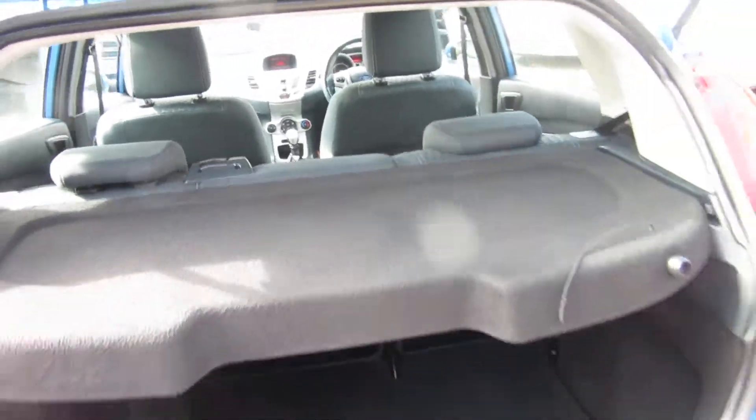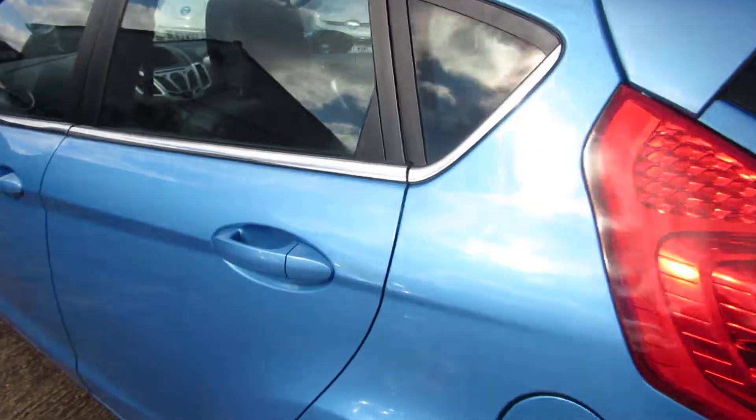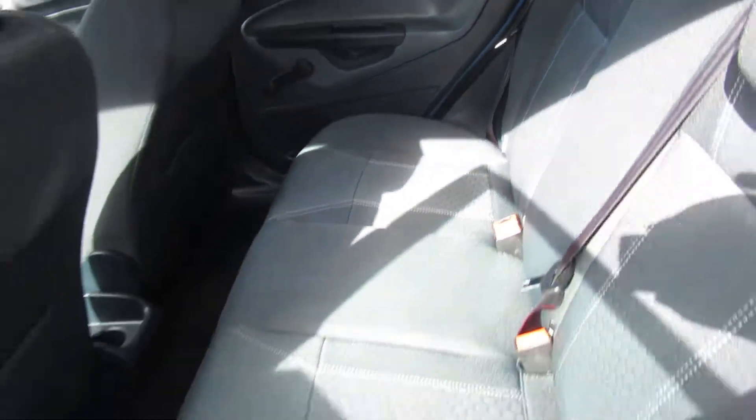Ideal for somebody's first car, a second car for a family maybe, or a commuter's car — something like that. Really good condition inside and out.